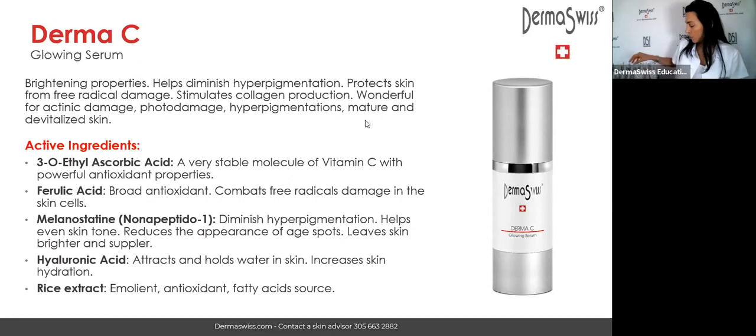Here we have the Dermacy again. This wonderful serum with its very different vitamin C molecule — 3-O-ethyl ascorbic acid — along with hyaluronic acid and ferulic acid, all work in synergy to be anti-aging and diminish blemishes. It contains melanocetine, which is another molecule that specifically targets the production of melanin and diminishes hyperpigmentation.